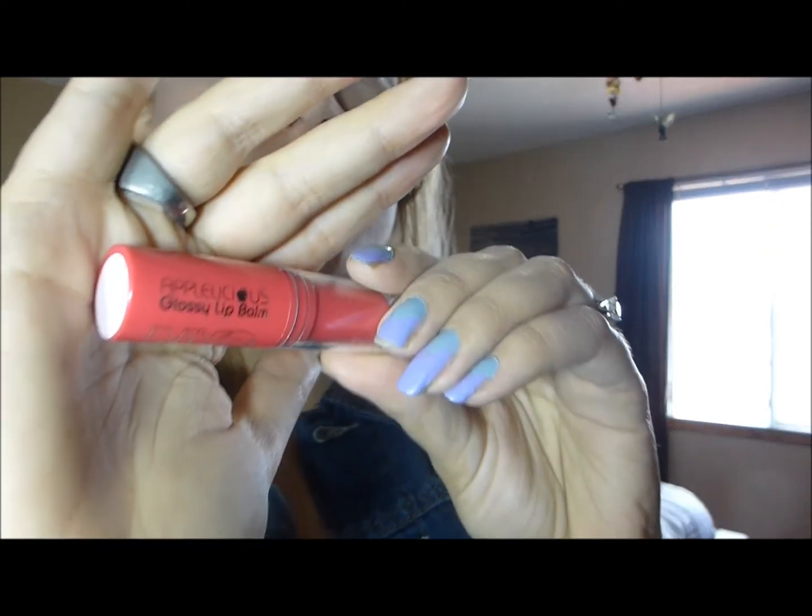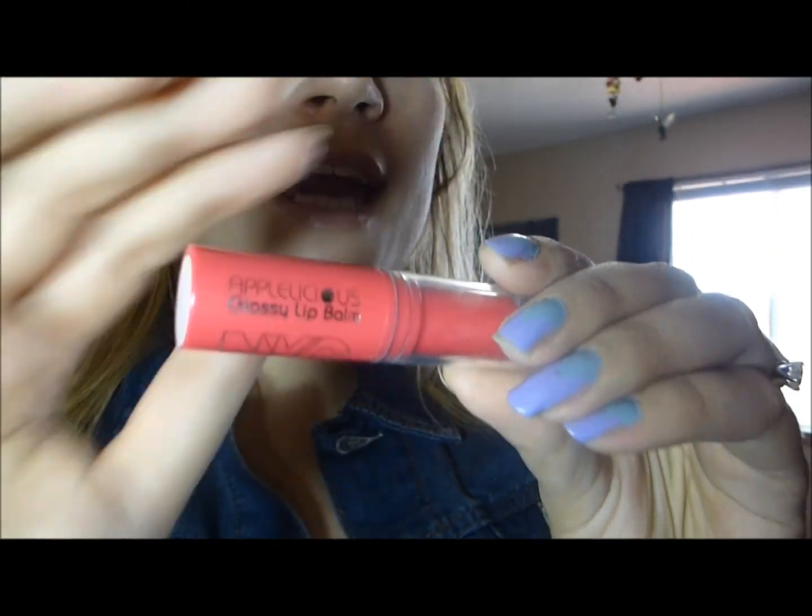I just thought this packaging is super cute. Can't beat that — clear lid. I love that you can wind it up or down.